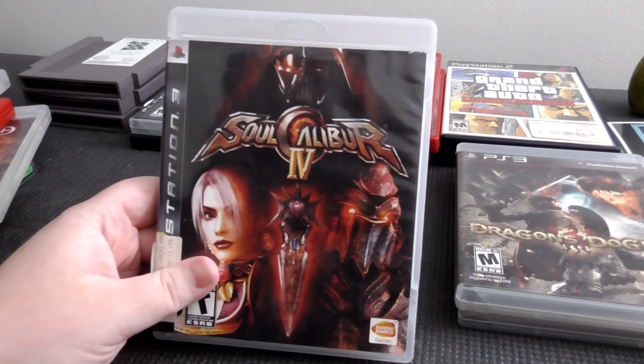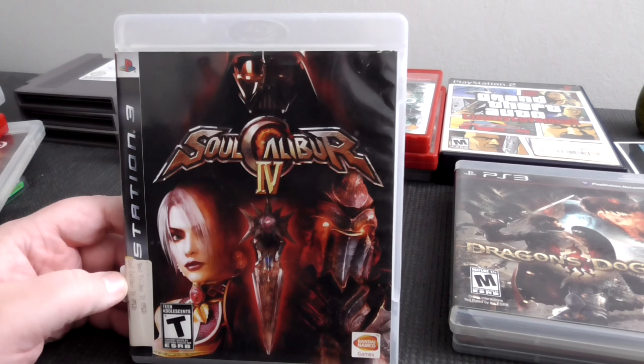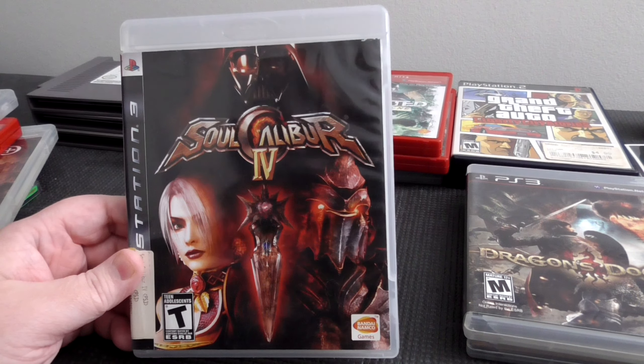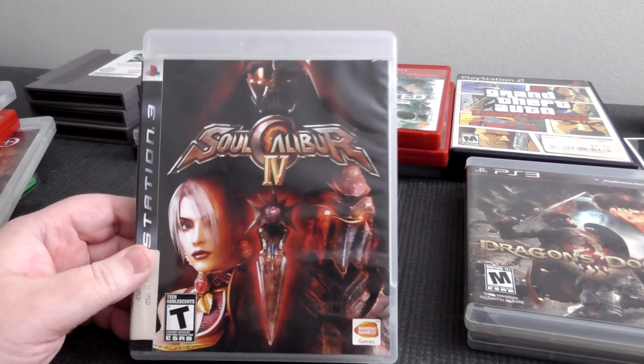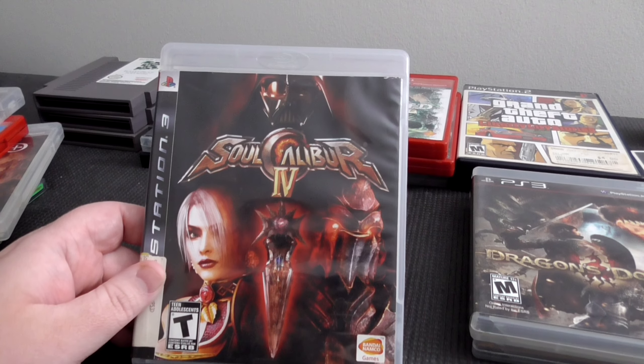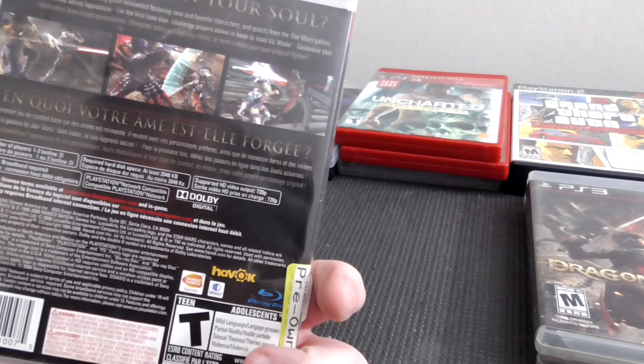Next up, Soul Calibur 4. I haven't played this in years because it was never put on PC, and I skipped this generation. This one's cool though because you could play as The Apprentice and Darth Vader as guest characters, so I'm excited to dig into this again. I haven't played this game since probably 2007 or 2008, whenever it came out.